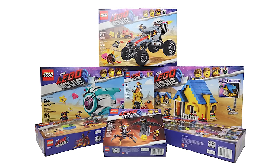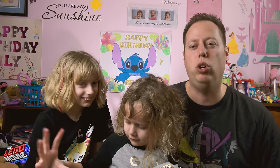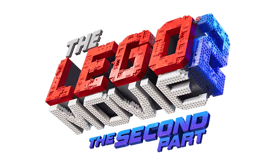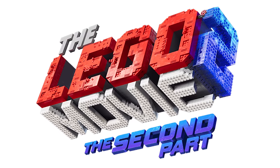Our last giveaway went so well we're excited about another huge Lego toy giveaway. During our last giveaway the Legos had the most entries, nearly two to one. Plus the timing could not be more perfect with the upcoming release of the Lego Movie 2: The Second Part. Now let's talk about the cool prizes that you're gonna be able to have the chance to win.